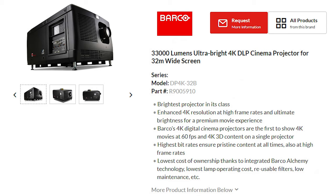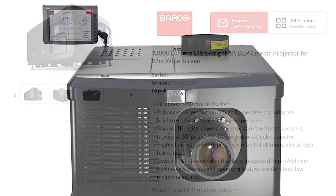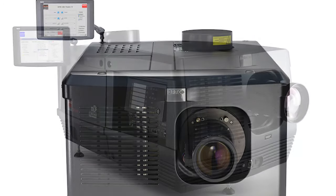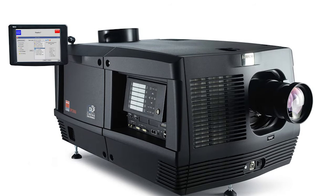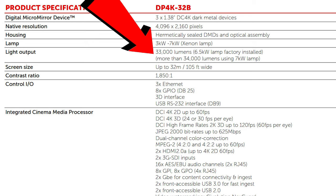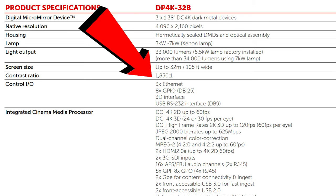Number five: a majority of RPXs are equipped with Barco's DP4K32B projectors. This is the same projector used by Cinemark in their XD theaters. The DP4K32B is capable of showing movies in 4K at 33,000 lumens and has a contrast ratio of 1,850 to 1.